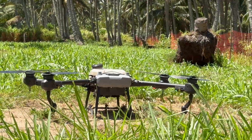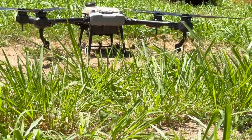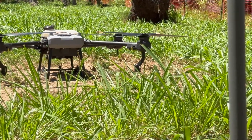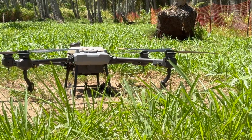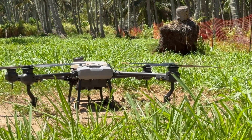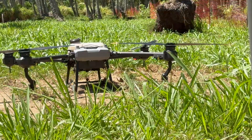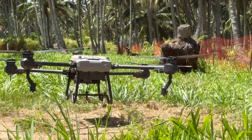They're firing up the drone. It's going to go to the top of a tree. Probably if I grabbed onto this drone, it would pull me up.